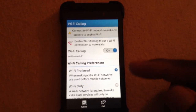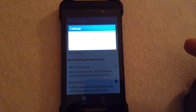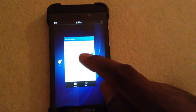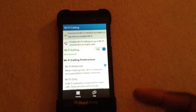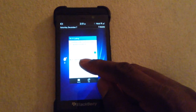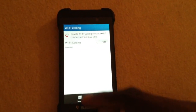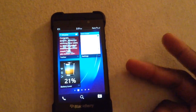You'll continue to get notifications, period. So what you want to do is install this application. As you can see, there are already two notifications just in this video. After you get it installed, you just turn it off, and you won't get any more notifications asking you to make a Wi-Fi call.